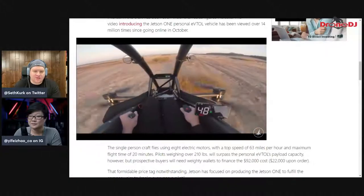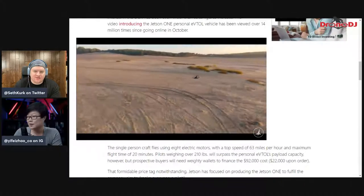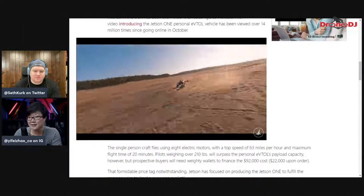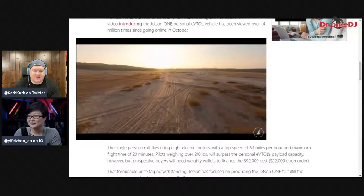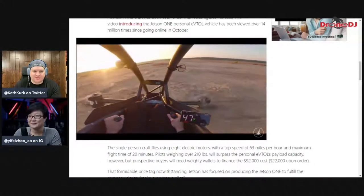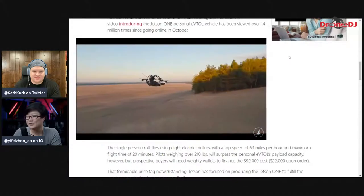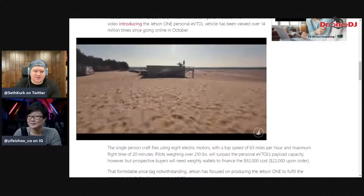No, it definitely has controls — you can see right here, the person is definitely controlling it. Most eVTOL drone taxis are marketed as 'you don't have to fly it, just set your destination and it flies you there,' but this one looks more like a sporty version where you actually have fun with it. It's like the aerial version of an ATV — a toy for fun but definitely for the rich. You get the sense it's being flown with a sports feel rather than a transportation feel. It's definitely for fun.